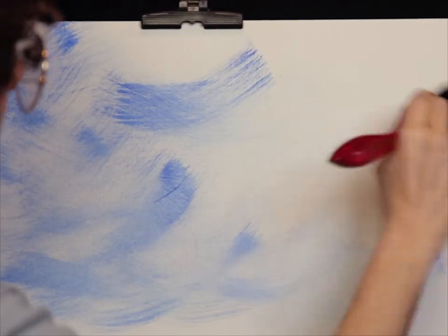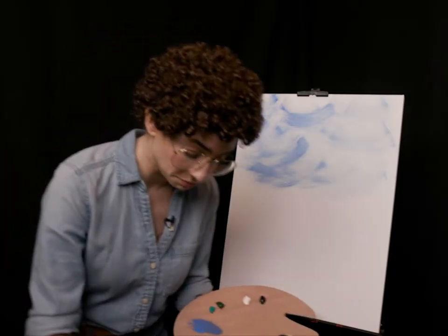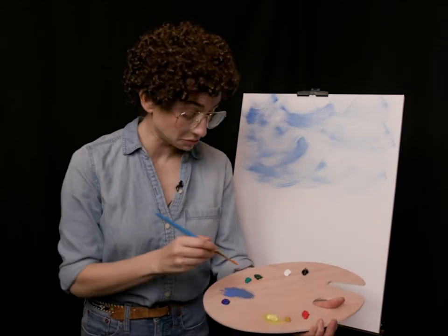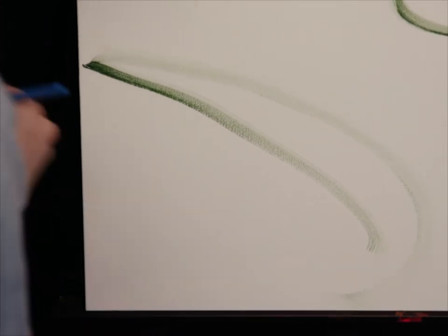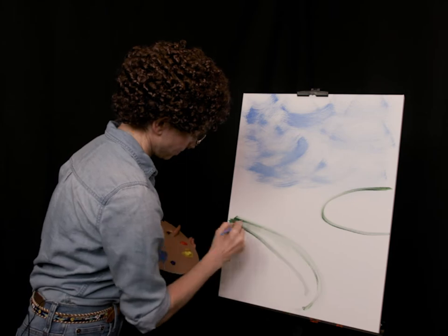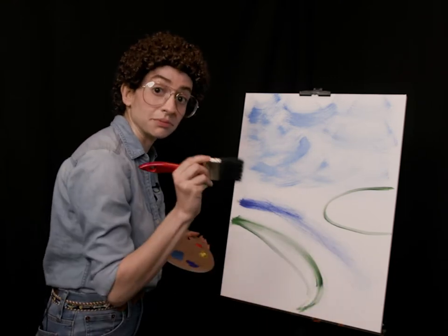Just remember the sky doesn't have to be that good. I feel like if you put blue at the top of a painting, people know it's a sky. Next thing we're gonna do is paint in two islands — one far away and one close by. Don't forget to add the water that separates the islands. It's another big moment for the big brush.